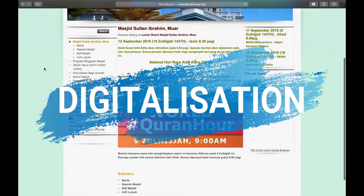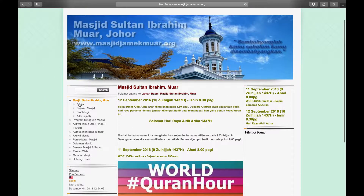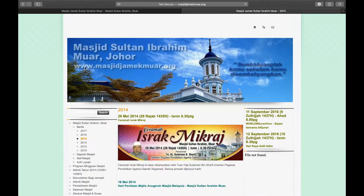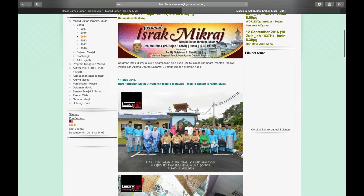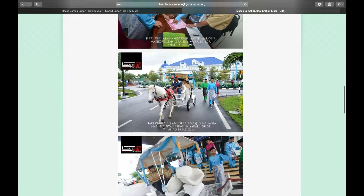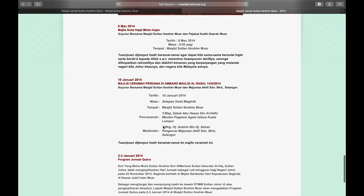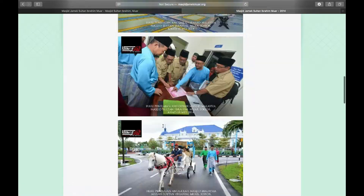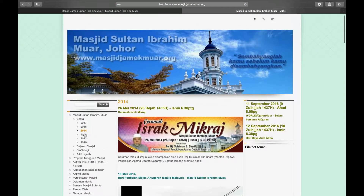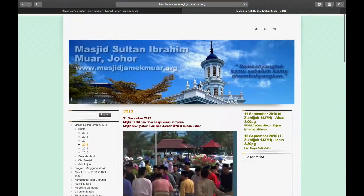Regarding digitalization, the committee members of Sultan Ibrahim Jamek Mosque created a simple yet fully updated news website for the mosque to keep up with the times. Through this initiative, the committee is capable of promoting Muar's oldest mosque. Visitors can search for the official website at www.MasjidJamekMuar.org to find out more.